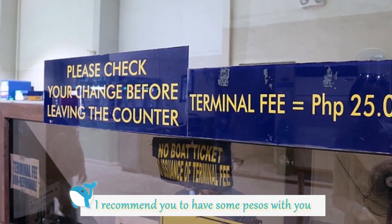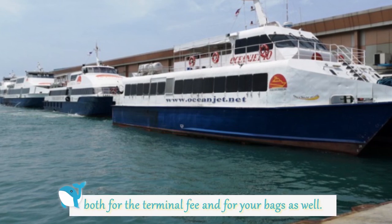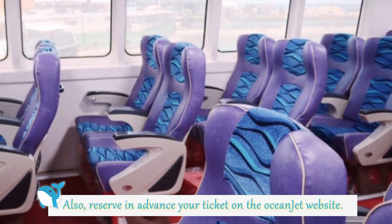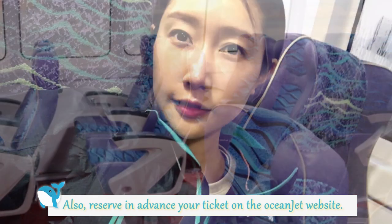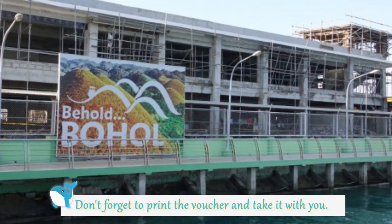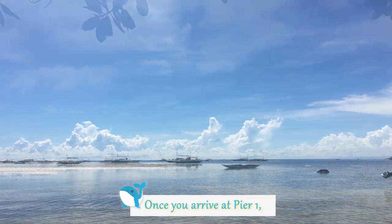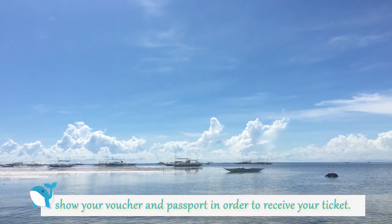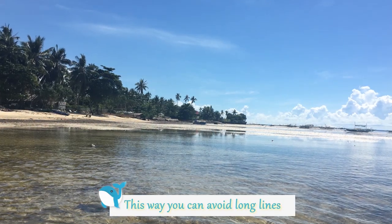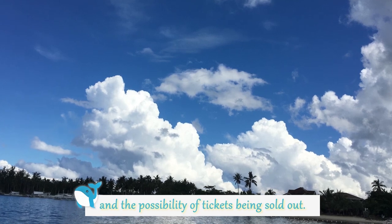I recommend you to have some pesos with you because you will need it to pay both the terminal fee and for your bags as well. Also, reserve in advance your ticket on the Ocean Jet website. Don't forget to print a voucher and take it with you. Once you arrive at Pier 1, show your voucher and passport in order to receive your ticket. This way, you can avoid long lines and the possibility of tickets being sold out.